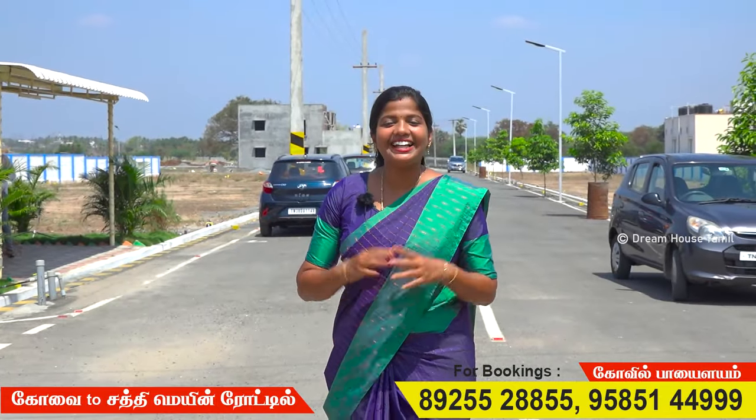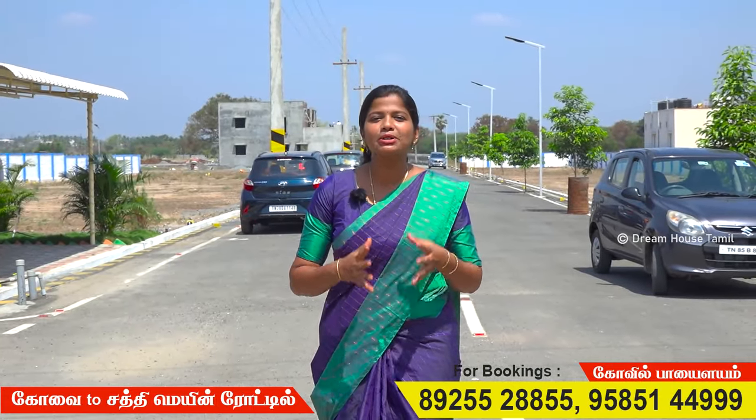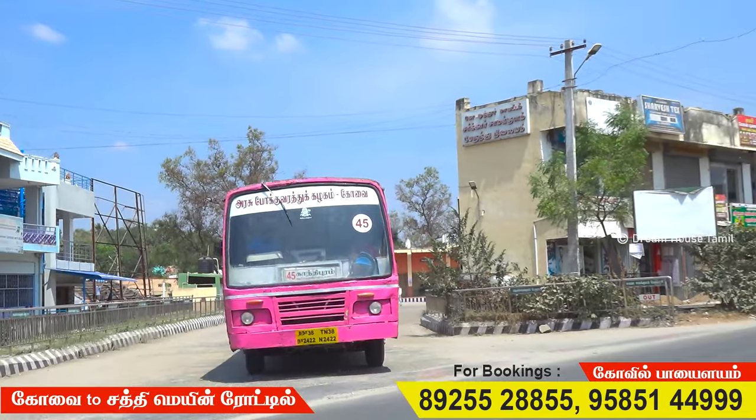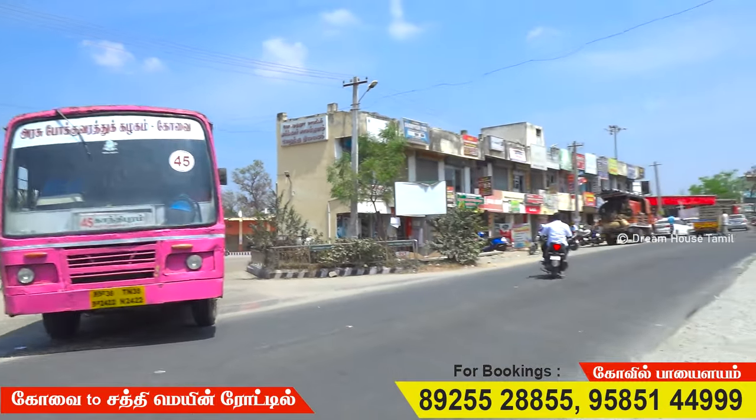Hi viewers, welcome to our channel. You can find a place near KMC's. So it is a great development area. When you look at the area, the KMC's Hospital day by day shows great development. If you are looking near the KMC's Hospital, you can consider a site here.